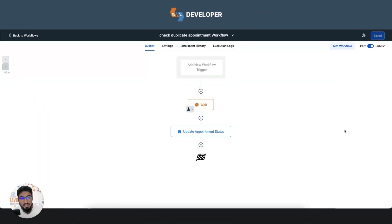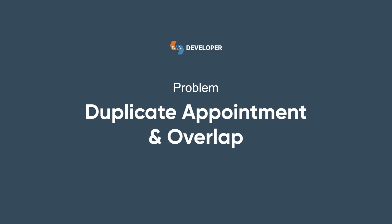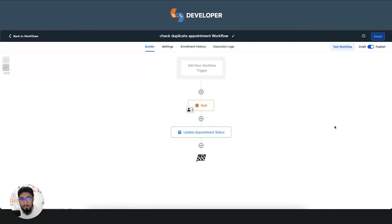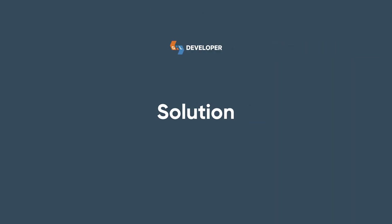Hello everyone. Most GHL users face a common problem with appointments — people can book multiple appointments at the same time because GHL's calendar has no built-in functionality to prevent the same candidate from booking multiple appointments simultaneously.